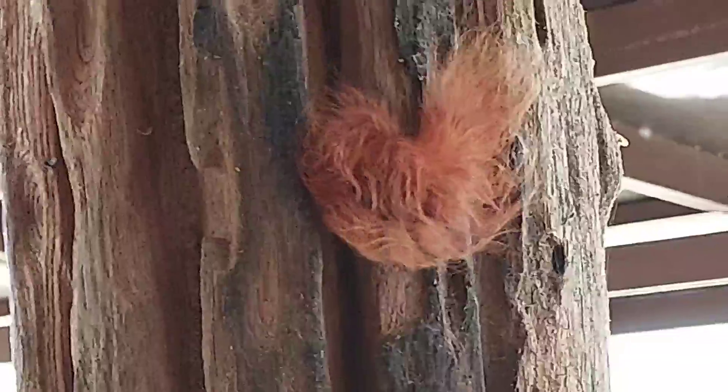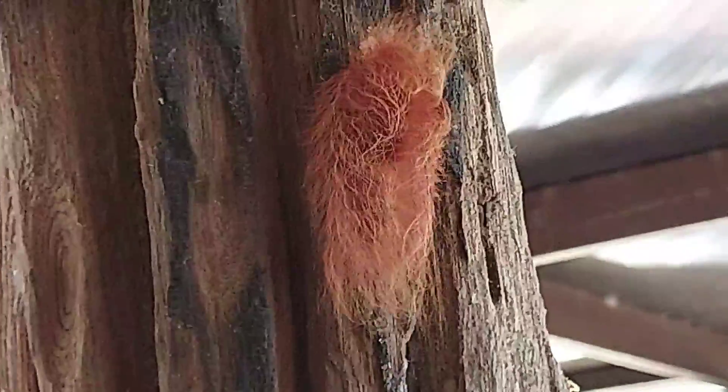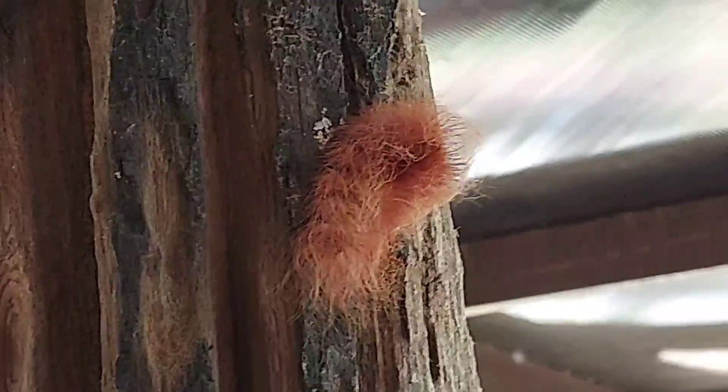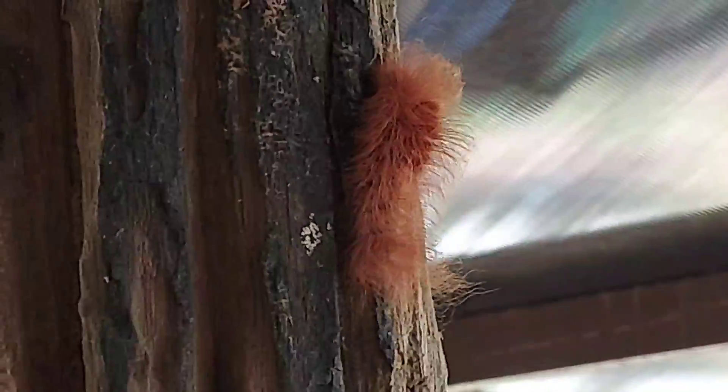Some kinds of caterpillars — we don't even know what they eat, how they come here, or how their life is. But we just enjoy seeing them because they are very rare species for us. It's good to see something different.